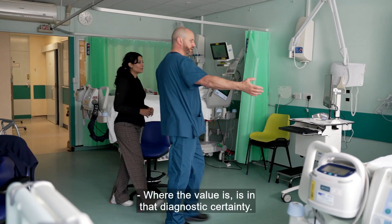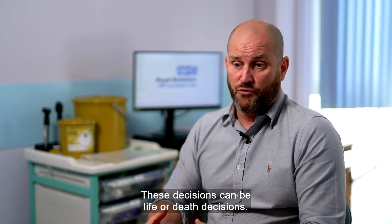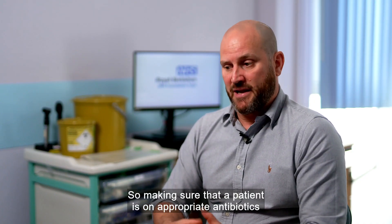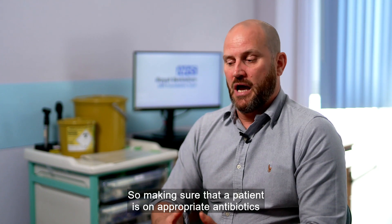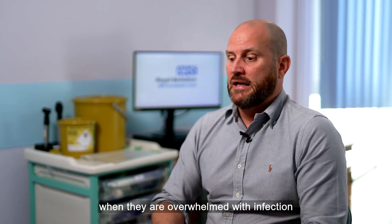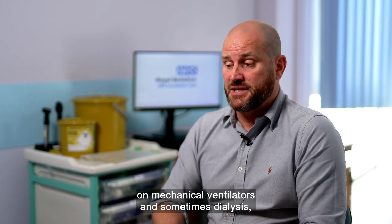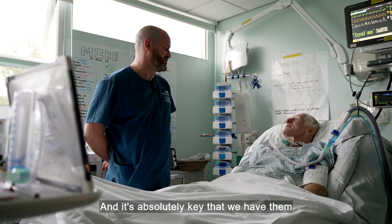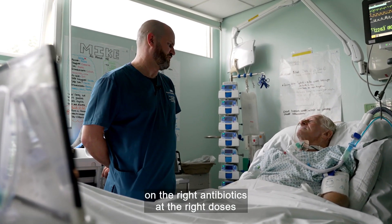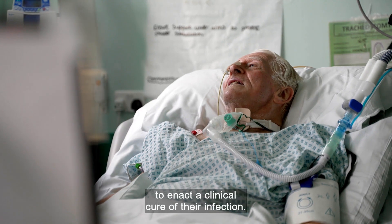The value is in that diagnostic certainty — these decisions can be life-or-death decisions. Making sure that a patient is on appropriate antibiotics when they are overwhelmed with infection and on multiple organ support, on mechanical ventilators, and sometimes dialysis, is absolutely key. We must have them on the right antibiotics at the right doses to enact a clinical cure of their infection.